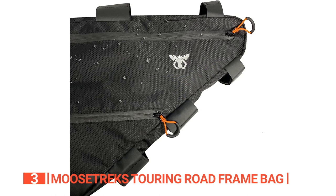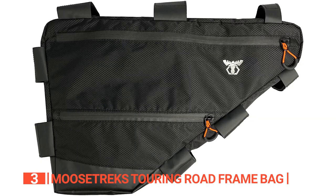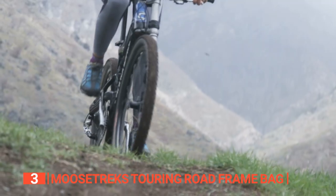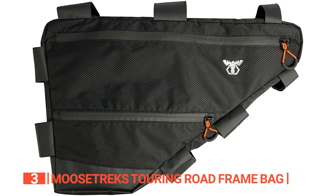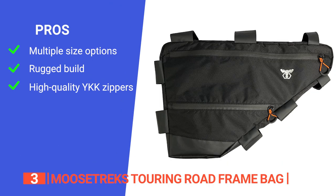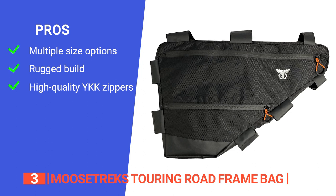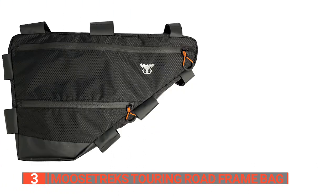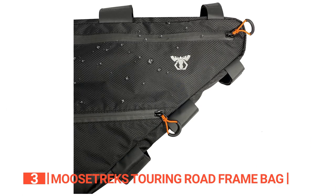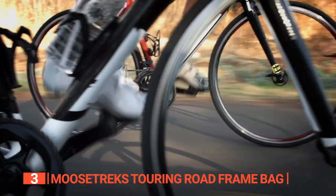It's important to keep in mind that while this frame pack is made of waterproof fabric, it's not entirely waterproof — during heavy rains or submersion, some moisture can sneak in through the stitching. Just grab an inner dry bag to keep your gear safe and dry. Its pros are: a near-custom fit available in three different sizes, tough and water-resistant construction, and high-quality YKK zippers for added durability. However, the straps are incredibly long, so once fitted you may need to cut off the excess and burn the ends to prevent fraying. The Moose Trex Touring Road Frame Bag is a durable, water-resistant, and versatile bikepacking bag offering ample storage and improved stability.